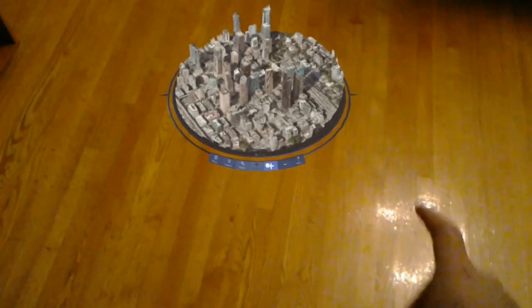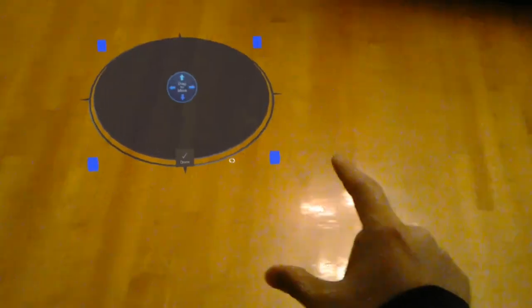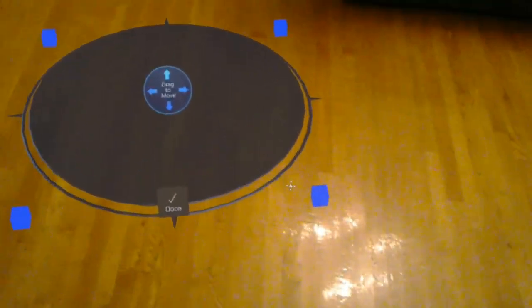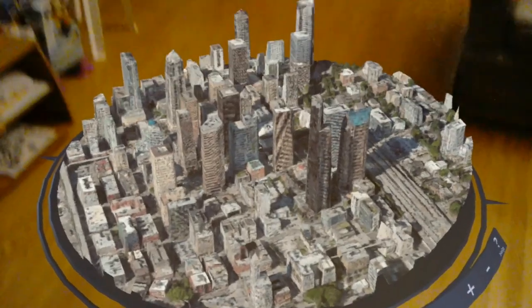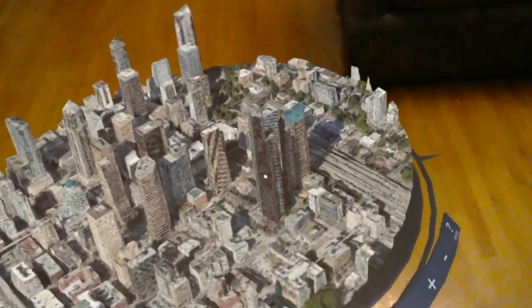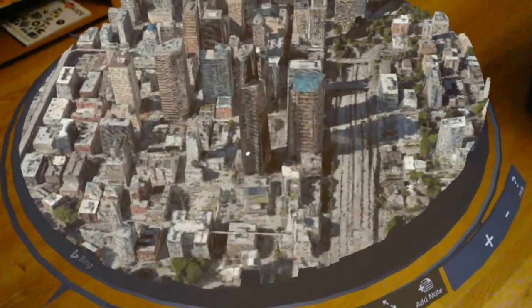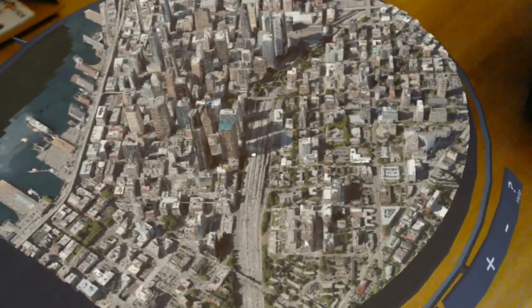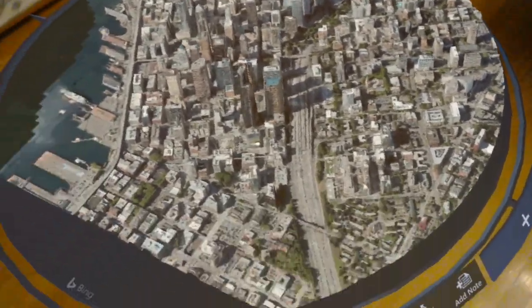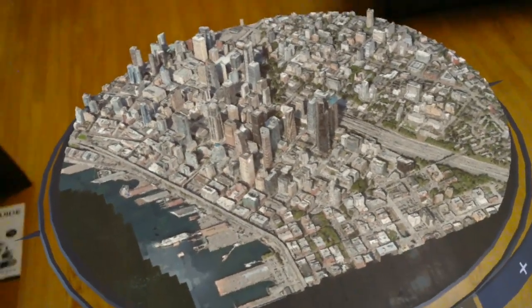So first of all what I'm gonna do is try to make this small circle a little bit bigger. So as you can see in front of me it's a 3D model of — I believe this is Seattle. I'll zoom out a couple of times. Okay, I believe this is the maximum zoom out you can do.